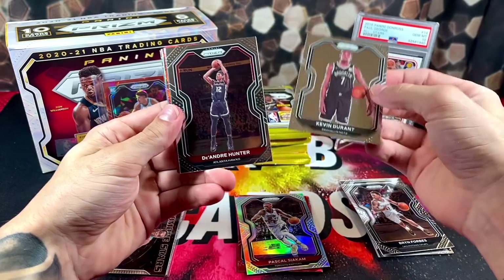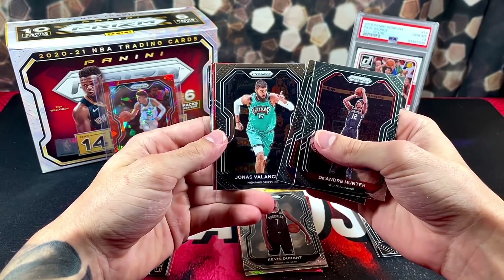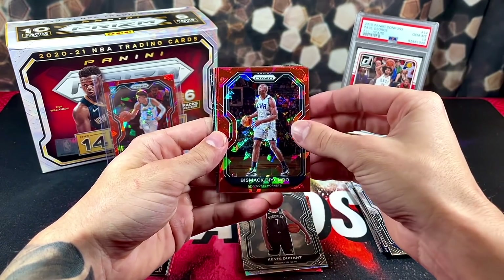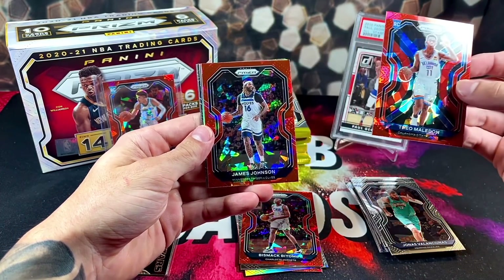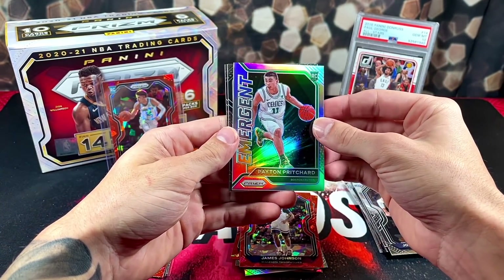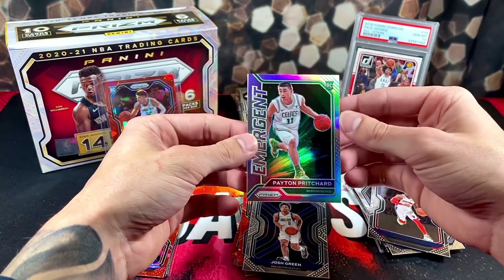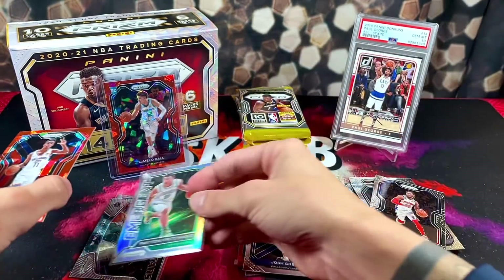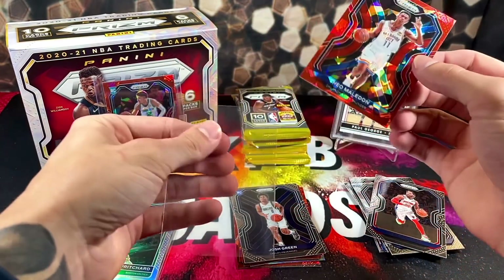We've got KD to start off this pack — pretty nice pull. DeAndre Hunter, Shake Milton, Joe Val. Let's get into our cracked ice now. We've got a rookie Theo Maladon again, and James Johnson on the back. We've got a silver Peyton Pritchard — nice. Another rookie, Josh Green, and D. Rose on the back. Pretty good pack, pretty good box so far. Silver Pritchard, Cracked Ice LaMelo, a couple Theo Maladon cards. We are officially rocking and rolling right now.